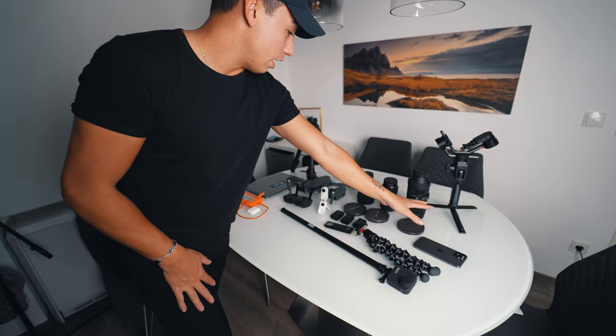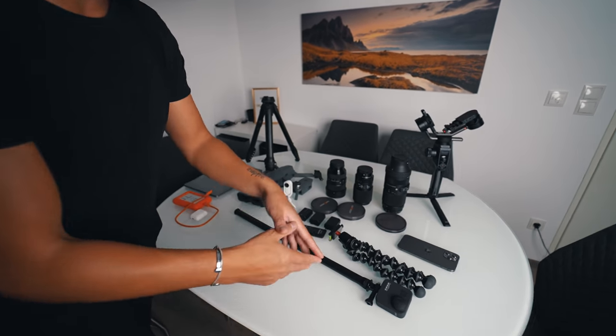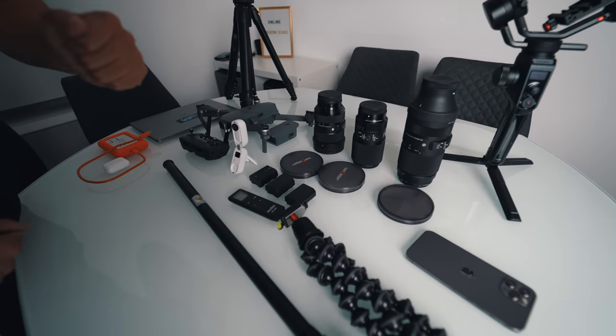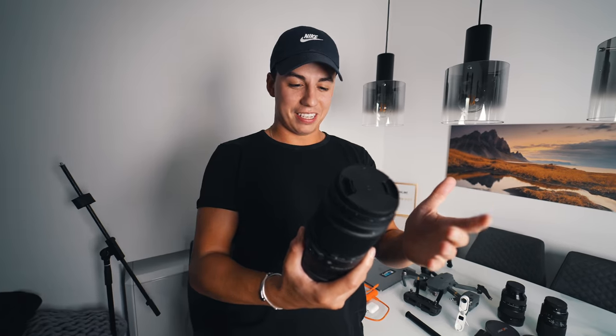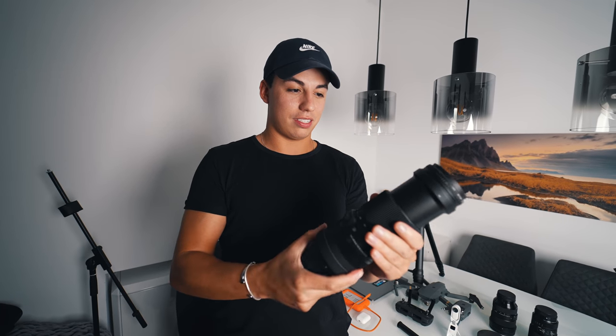Then we have a regular tripod, which I don't use most of the time because it's a bit too small for this camera now. We also have a few ND filters as well as polarized filters — we basically use those all the time depending on the situation. And then we have the long lens — a lovely piece of glass — the Sigma 100-400mm. It's just crazy good, really crazy good.